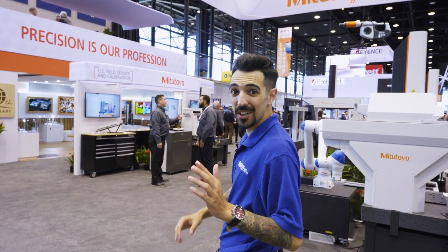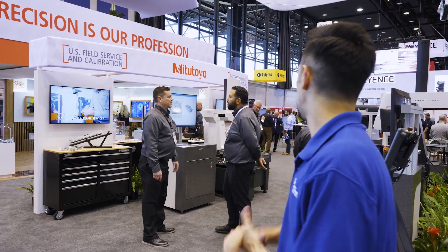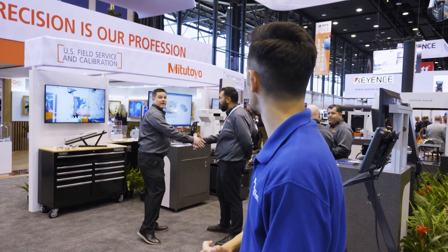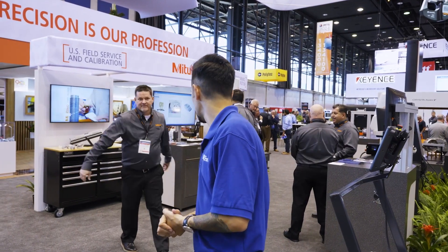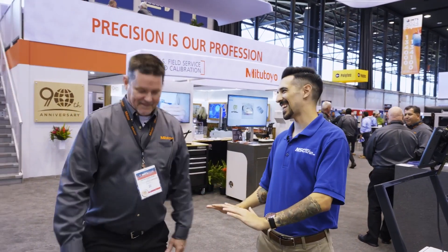I'm here at the Mitutoyo booth looking for Patrick Sullivan, a man that's helped us out with quite a few How-To episodes. Hey Pat, how's it going? What's going on, Jacob? Thanks for coming over. We love talking to you, we love talking about our products, and you do a great job highlighting it — we appreciate it.